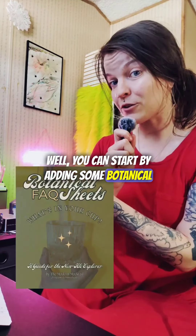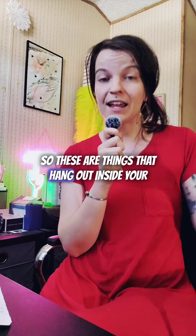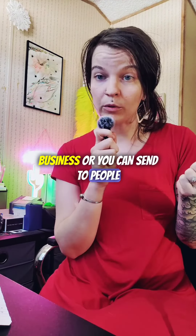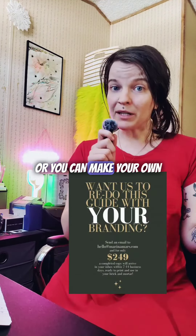Well, you can start by adding some botanical fact sheets to your repertoire. These are things that hang out inside your business or you can send to people. You can download this one from me and I'm happy to update it for your branding, or you can make your own.